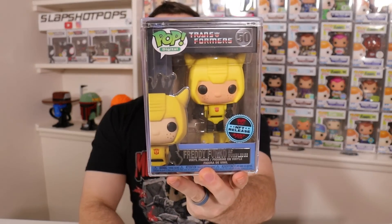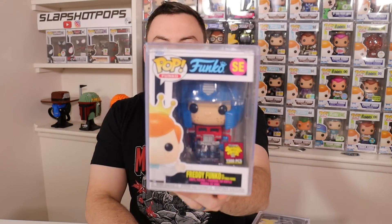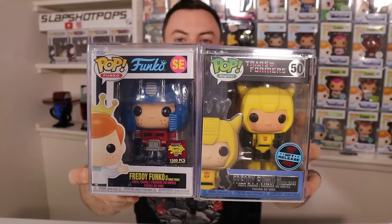Oh, he looks good. He is in a very fresh hard stack, which I always love to see. And guys, check this out — limited to only 2,397 pieces. We have Freddy Funko as Bumblebee from the Transformers drop, which is super cool. And the main reason why I wanted to get this, on top of being a huge Transformers fan and loving Bumblebee the character, is he goes perfectly with the Optimus Prime Freddy Funko that they dropped last year during Fun Days.